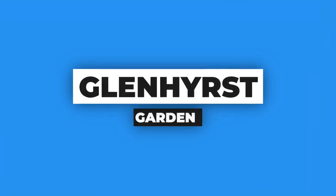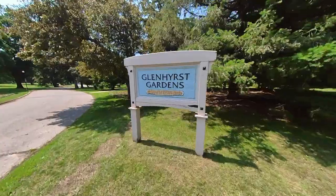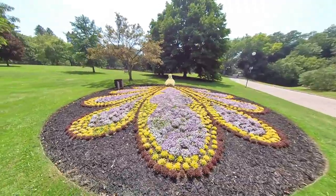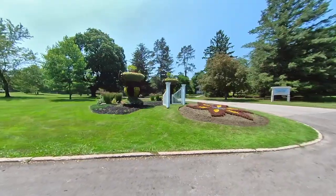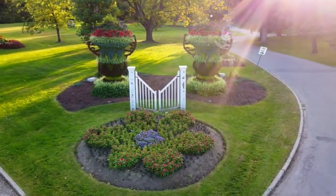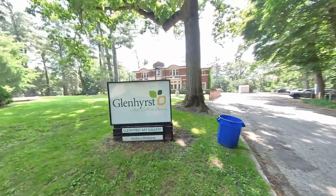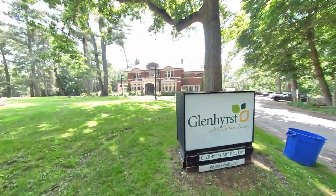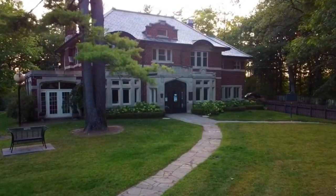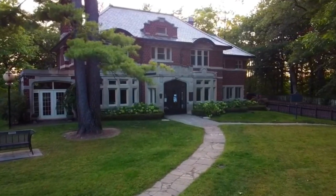Another park you need to check out, especially on a nice sunny summer day, would be the Glenhurst Gardens and Art Gallery. This is a perfect spot for you to enjoy the outdoors and also get in touch with your artistic side, as you'll find 16 acres to explore of beautifully manicured gardens on the outside. When you're ready, you can step into the Glenhurst Art Gallery, which is an open public art gallery allowing you to enjoy some local artists' works.